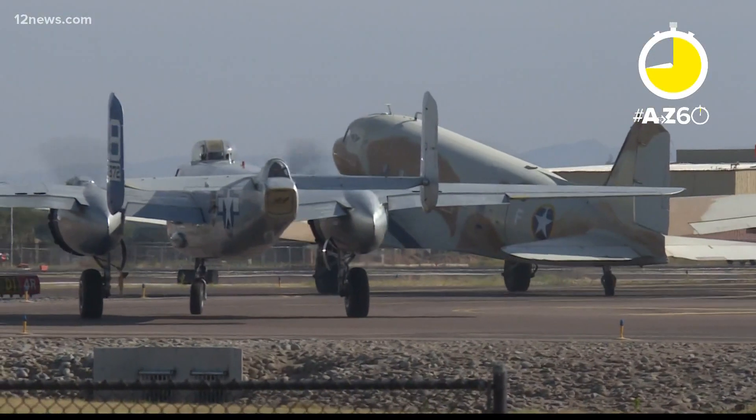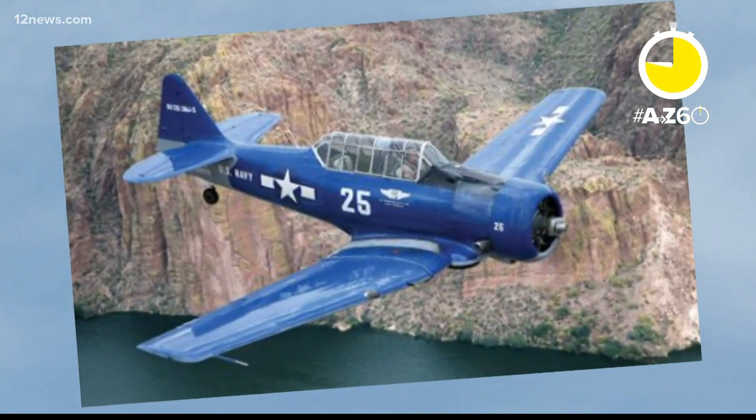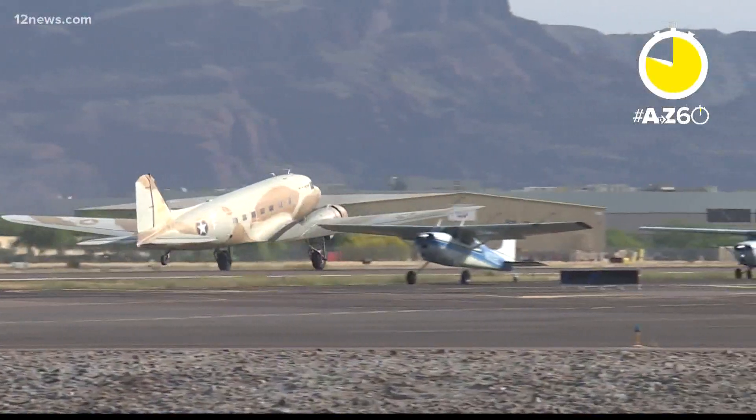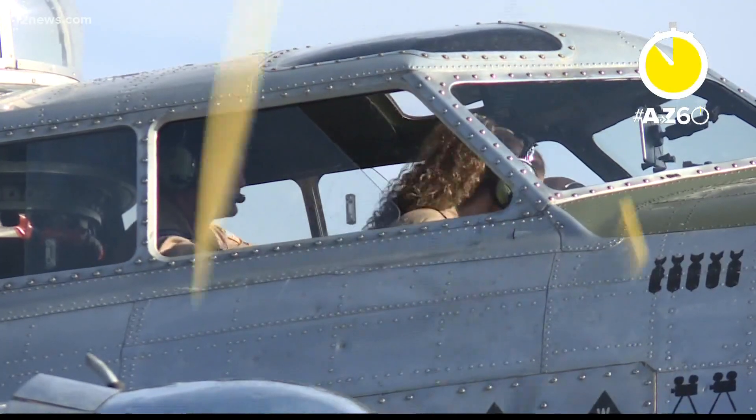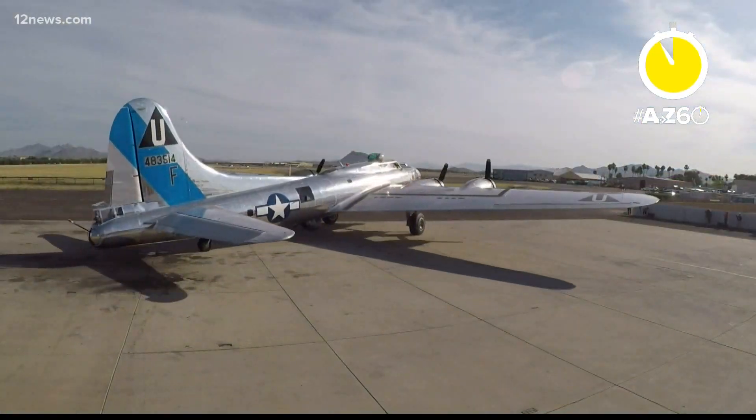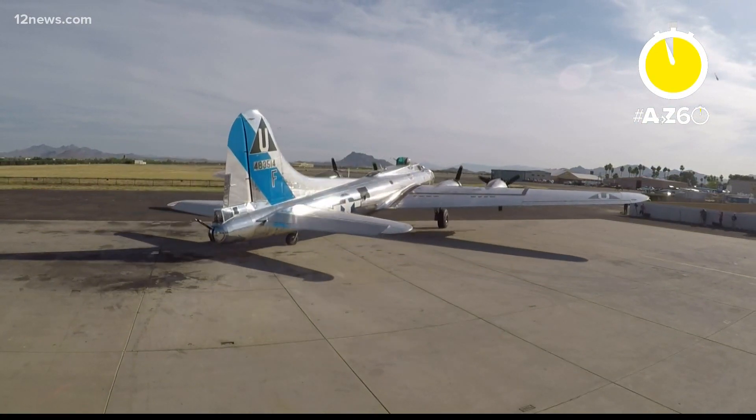If you really want to dive into history, how about flying over the valley in the cockpit of the nimble T-6 Texan? If being a passenger's more your style, you'll want to step aboard the C-47. Ever wonder what it's like to be a bombardier or gunner? Then you'll want to reserve your seat on the B-17 or the B-25 bomber. And that's your A-to-Z60.